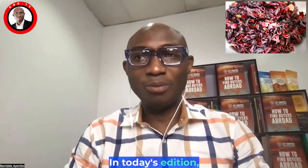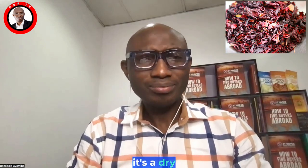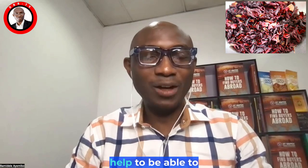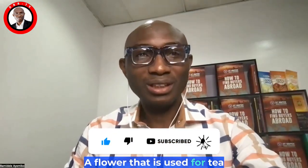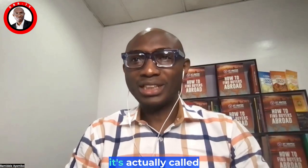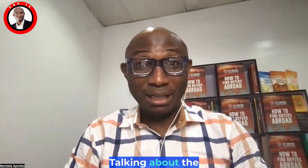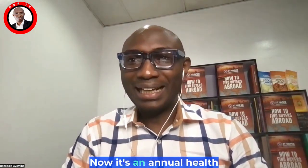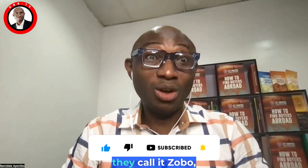In today's edition we'll be discussing hibiscus flower. If you are familiar with hibiscus flower, you know it's a dry product used for tea and a number of other functional benefits. It's actually called Hibiscus sabdariffa, belonging to the family Malvaceae — that's the botanical name. It's an annual herb cultivated for its leaves, stem, seed, and calyces. In Nigeria, they call it zobo.